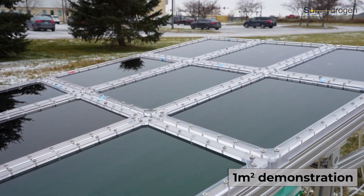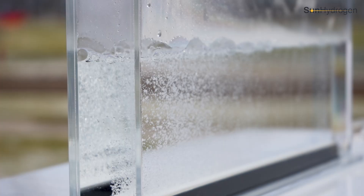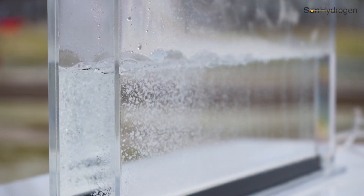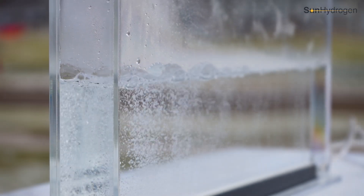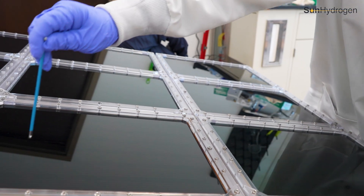These units are capable of achieving 10% solar-to-hydrogen efficiencies or higher. What you will see in this video is a one meter squared proof-of-concept demonstration of a modular hydrogen production system, which consists of nine 200 centimeter squared hydrogen reactors.